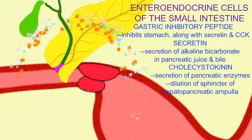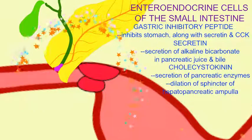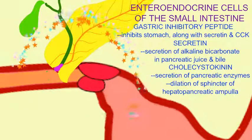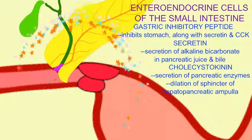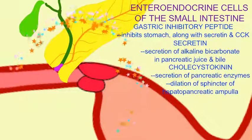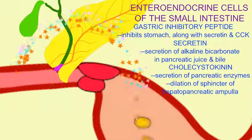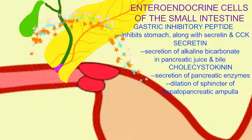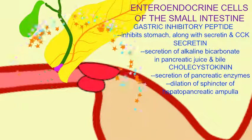And the hormone cholecystokinin, or CCK, will stimulate the production of pancreatic enzymes and the dilation of the sphincter at the hepatopancreatic ampulla, so that bile and the pancreatic enzymes can be emptied into the small intestine.